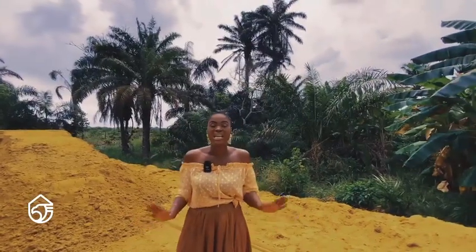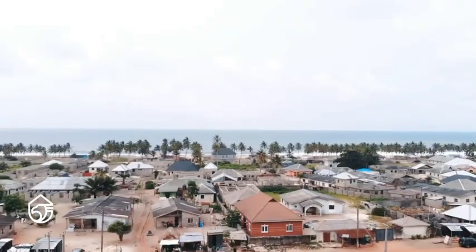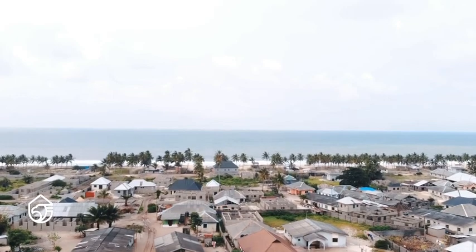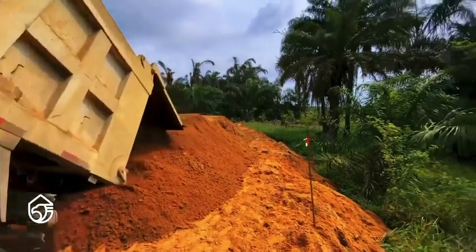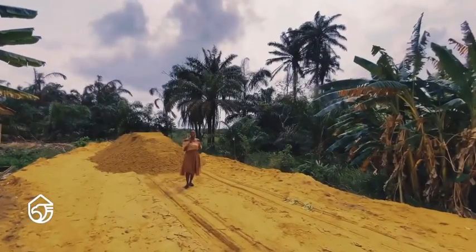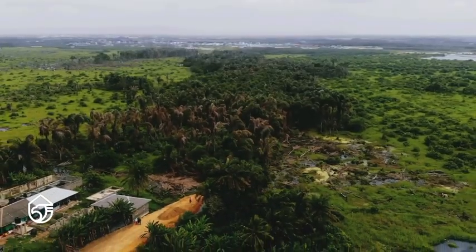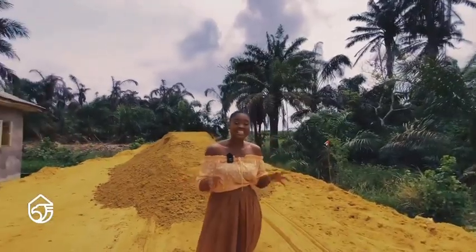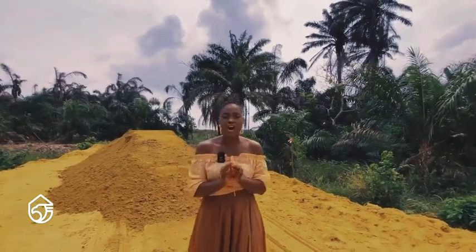How would you feel if you stumbled upon a precious gem or precious stone? What would be your reaction? Well, today, this investment piece that I'm about to walk you through is nothing short of an investment gem.